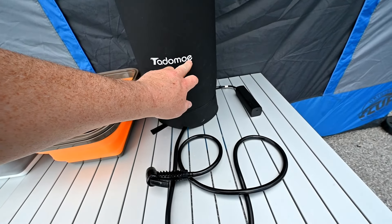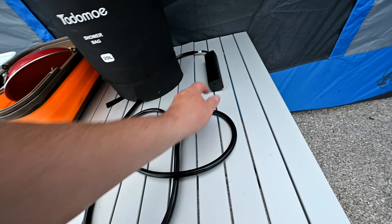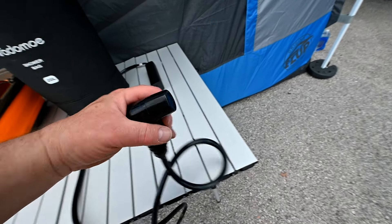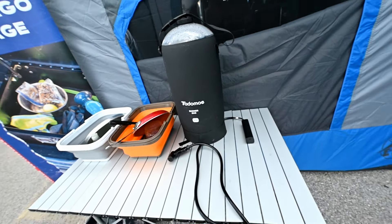Here's a cool bonus product — look at this. It's the Tad O'Moe shower bag, 20 liters. It's got a power sprayer — put batteries in it.